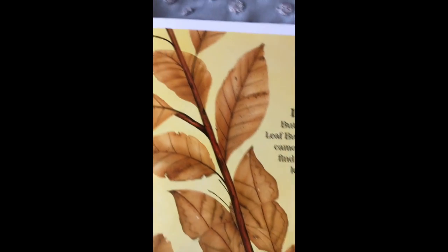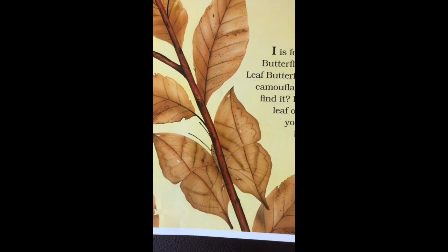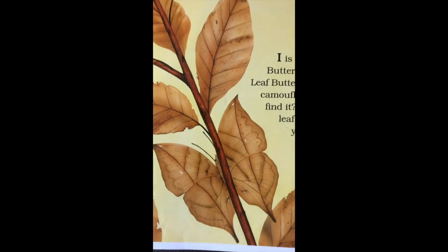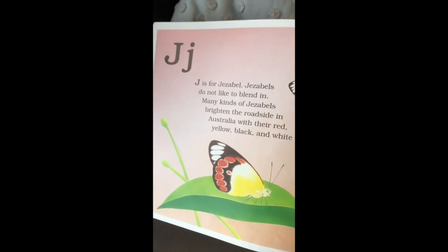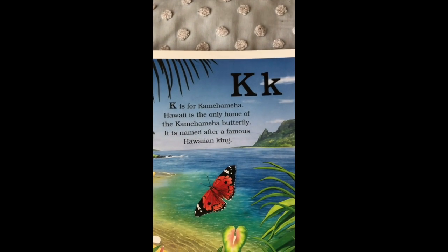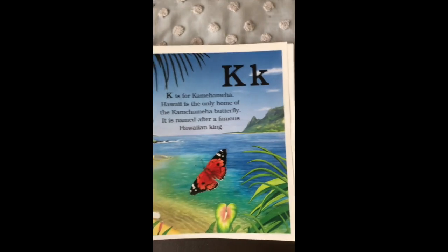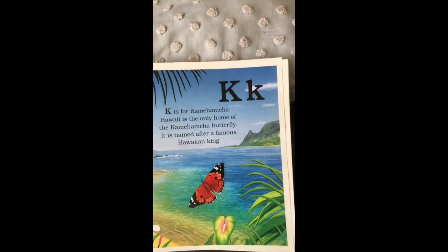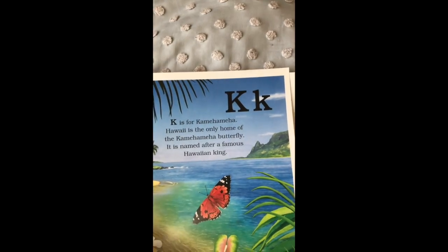Can you find it? There it is — it's called the Indian leaf butterfly. Pretty good camouflage, don't you think? And the Jezebel butterfly is so pretty. In Hawaii, they have the Kamehameha butterfly — it's even hard for me to pronounce — named for a famous Hawaiian king.